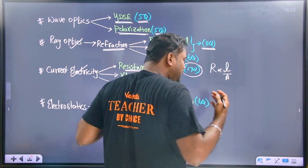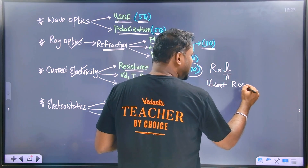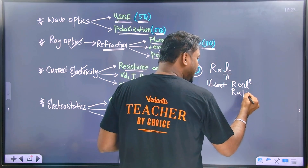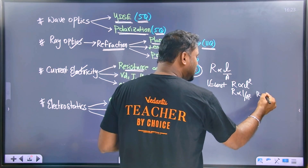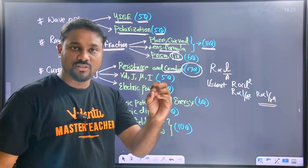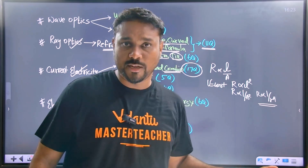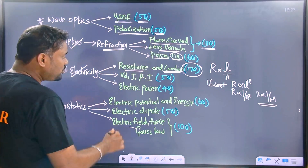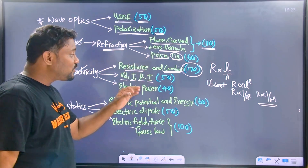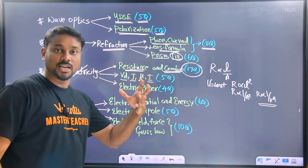If volume is constant and you stretch a wire, R is directly proportional to L squared, and R is inversely proportional to A squared, and also inversely proportional to r to the power 4. This must be known. Confirm the formula. And also: drift velocity, current density, mobility, and current — questions have appeared in the last five years.